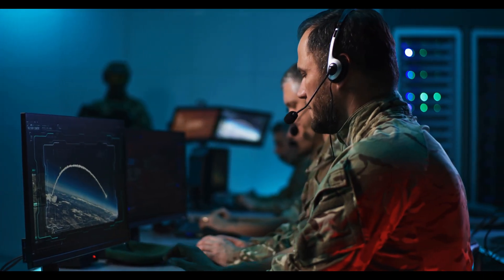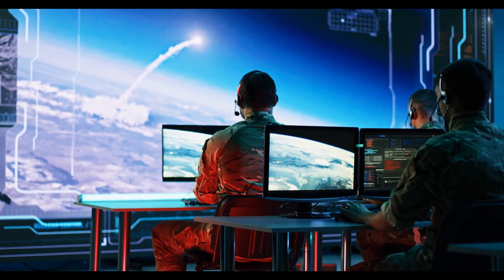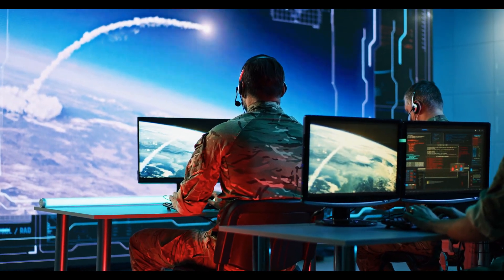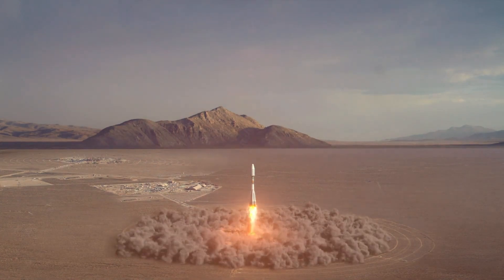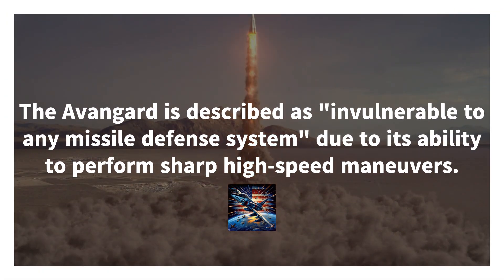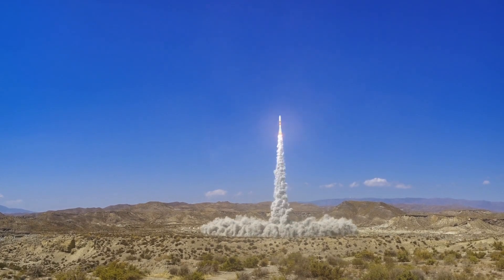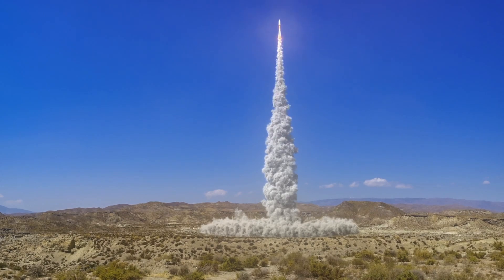The Avangard, previously known as U-71 and U-74, underwent flight testing from February 2015 to June 2016. These tests were conducted using UR-100UTTKh ICBMs launched from Dombarovsky Air Base in Orenburg Oblast. During the tests, the Avangard achieved a speed of 11,200 km/h (7,000 mph; 3,100 m/s) and effectively struck targets at the Kura missile test range in Kamchatka.